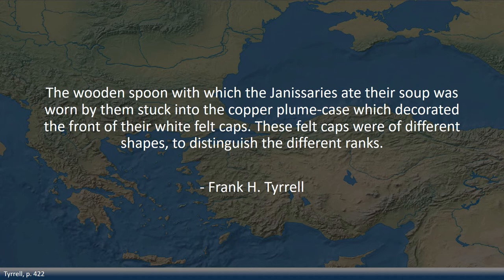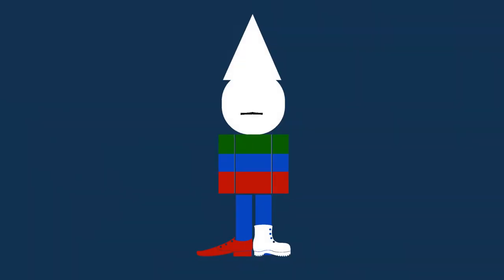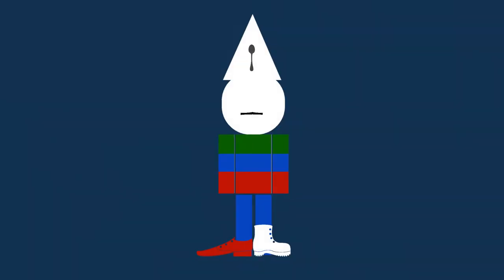The Janissaries showed their obsession with soup not only inside their heads but also on the outside. The wooden spoon with which the Janissaries ate their soup was worn stuck into the copper plume case decorating the front of their white felt caps. These felt caps were of different shapes to distinguish different ranks. The spoons were not meant to be weapons, although they might be useful in self-defense against fresh fruit or a vicious bowl of soup.